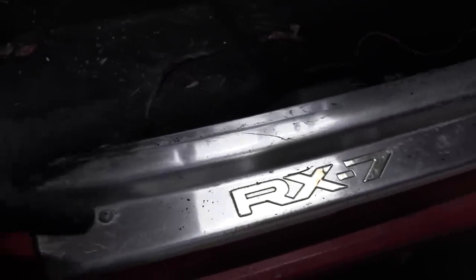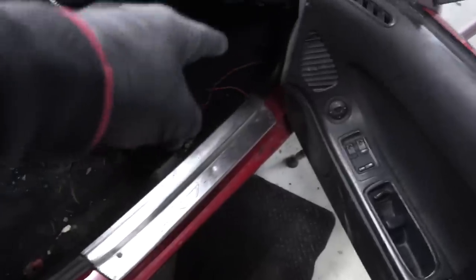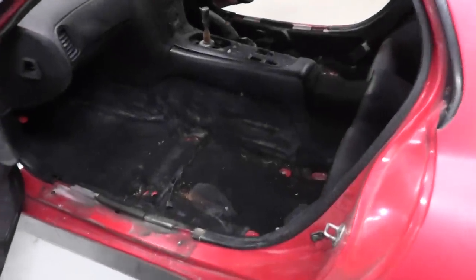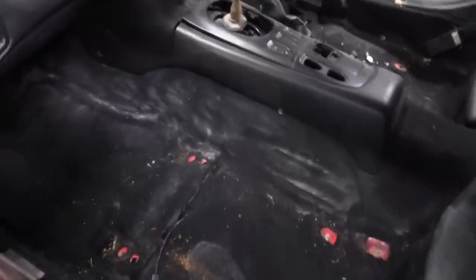Moving on to the interior — it actually looks pretty good. We don't have any huge gaps in the carpet. The only concerning thing is wires coming out of nowhere. There's one wire I have no idea about, and another that seems to run into a trim piece. I want to pop that off and investigate. The second seat also had a lot of moisture in it, so I'm really hoping we aren't going to have a ton of mold problems. I'm going to really try and dry the car out the best we can.